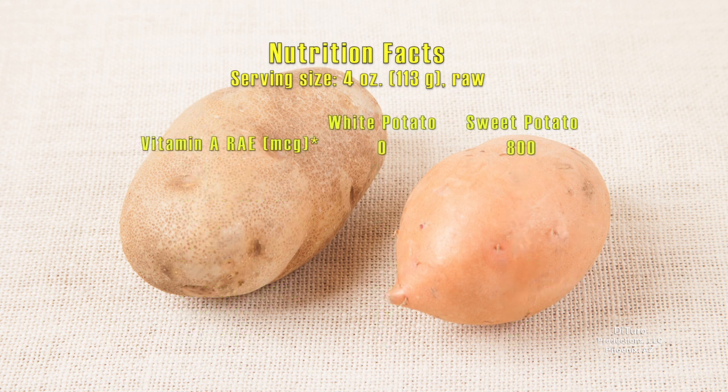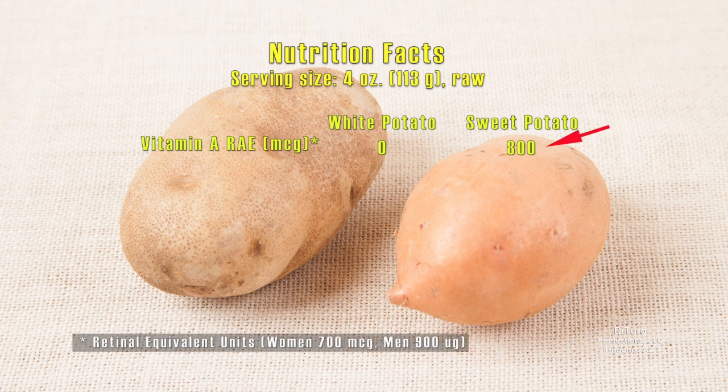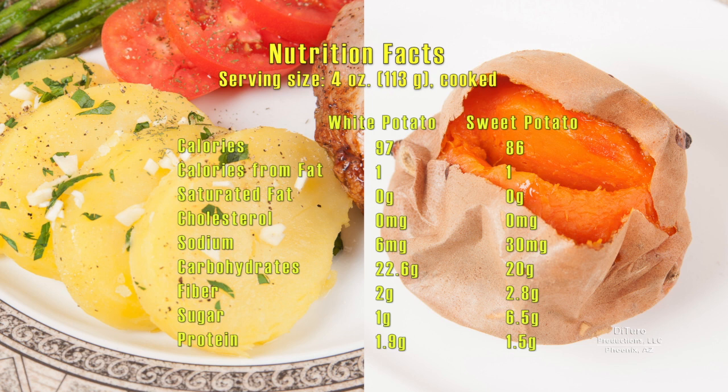Another significant difference is that four ounces of sweet potato provides almost a day's worth of vitamin A. Another significant difference is that when cooked, some of a sweet potato's starch is converted to sugar, whereas there is little or no change in a white potato's sugar content.